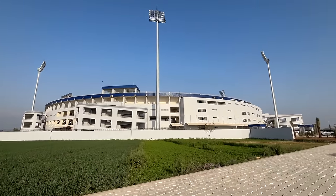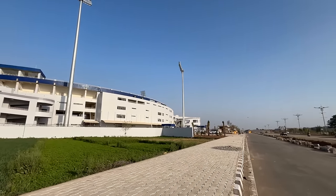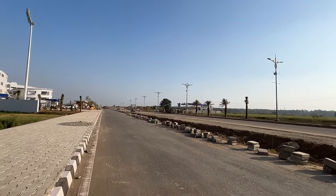Today we are here to see the PCA Cricket Stadium — Yadvindra Cricket Stadium, Mullahpur International Cricket Stadium. You can see it right here — the Yadvindra Cricket Stadium.